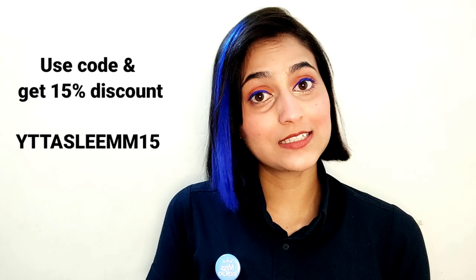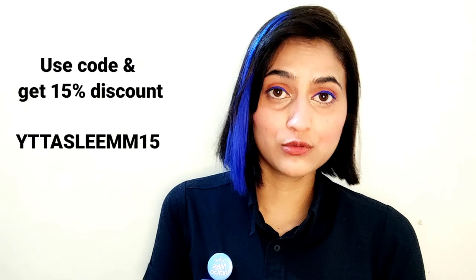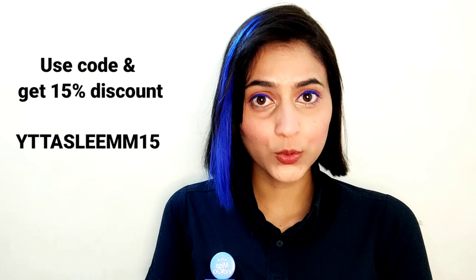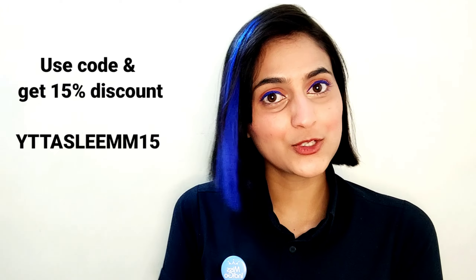If you want to buy this bag, go to the official website. There are many different varieties of designs and prints. If you want to use my discount code, you can also use it — it is shown on screen here.